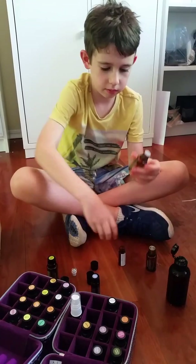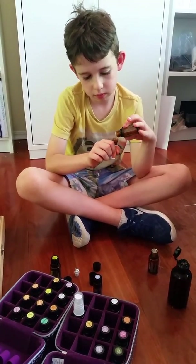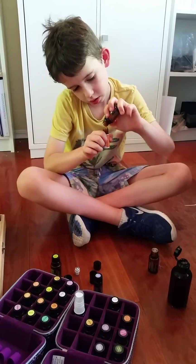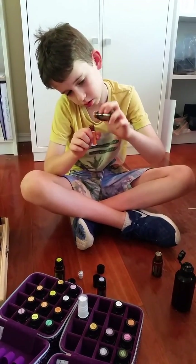They smell pretty good, don't they? Lime's good — lime's good in your lemonade and things like that. Can you take it to school in lemonade? No.